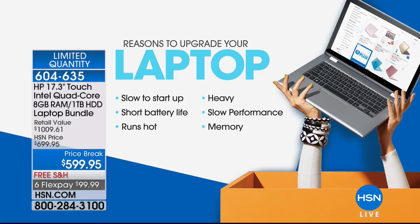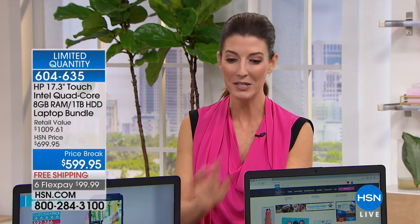We're going to give you the touchscreen you've been waiting for, with the power, the speed, the graphics, the storage, color choices, and a very special offer you can only find here at HSN. On flexible payments that you can space out over six months to pay this off today.